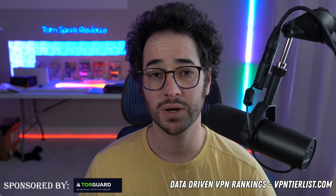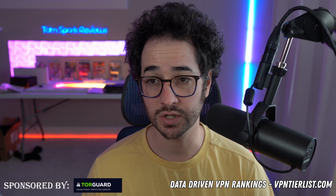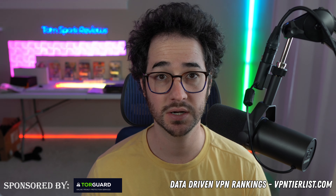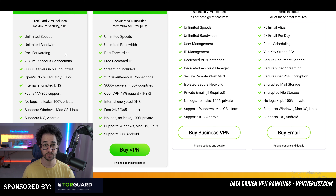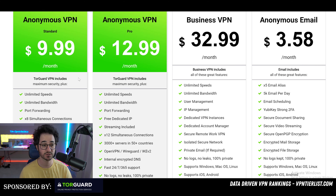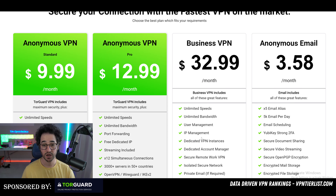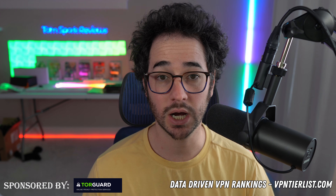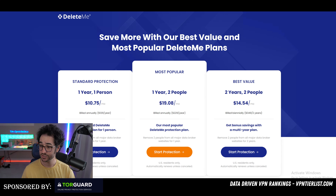One of our sponsors on this episode is TourGuard VPN, an excellent VPN service that sponsors the show. Check out their core VPN package — that's my personal recommendation — with promo code thomspark2023. It's probably the cheapest VPN out there with excellent speeds. But today we're focusing more on Incogni and DeleteMe in our comparison.